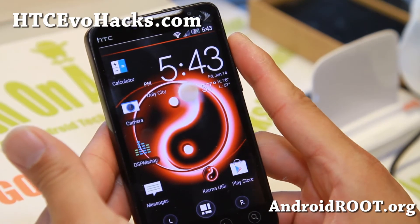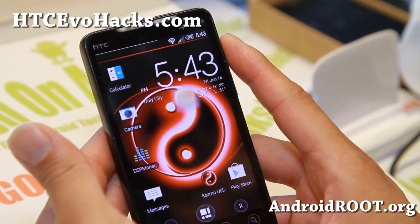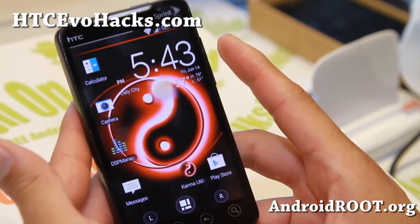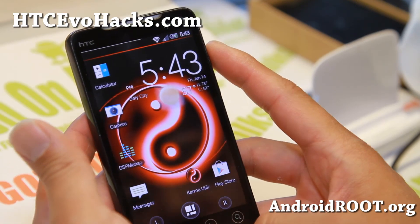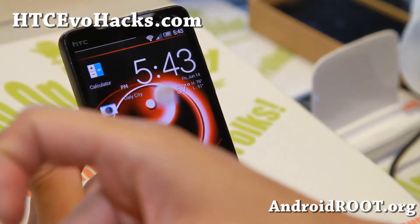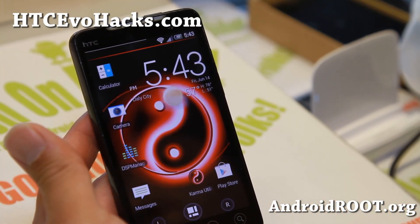So check it out for this week's ROM of the week for the Evo 4G. And as always, if you have an Evo 4G, don't forget to sign up for my email list at hccvohacks.com. We update you once a week with ROM of the week tips and more. And also if you're on YouTube, please hit that like button and subscribe button there. I'll see you guys soon. Stay high on Android.